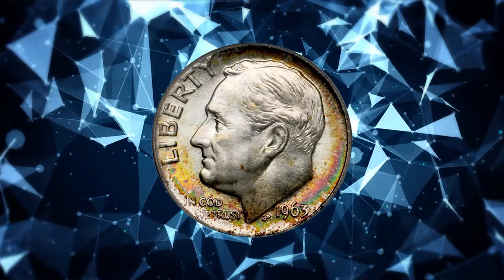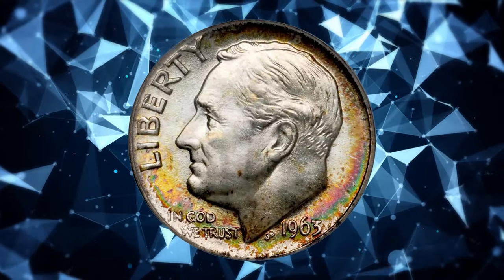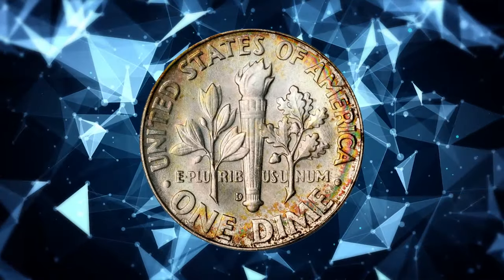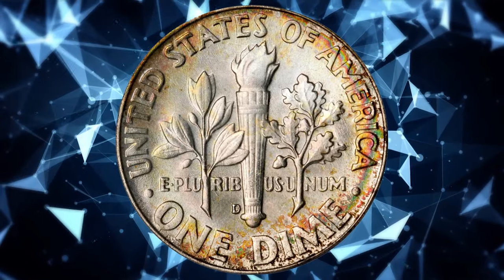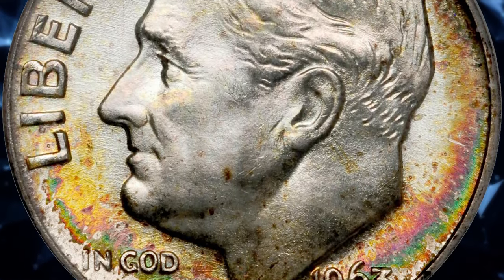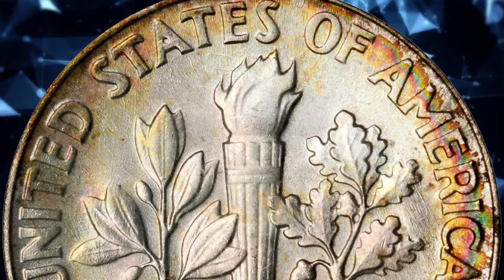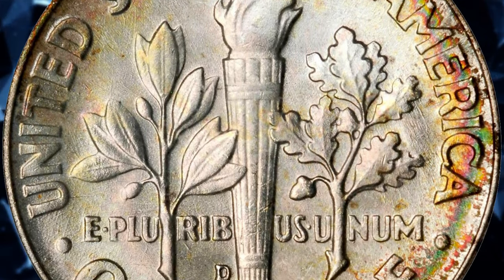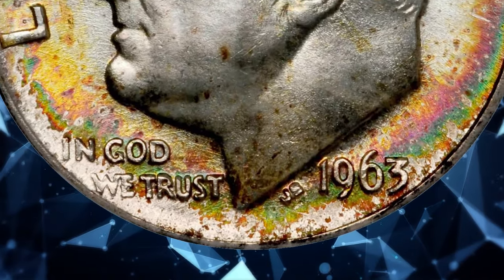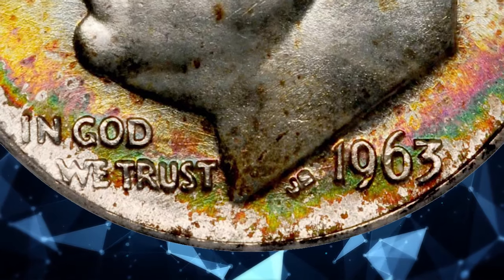Number 5: 1963-D Roosevelt Dime, graded in Mint State 67 Full Bands by PCGS. Peripheral toning in sandy orange, olive russet, and medium copper iridescence frames more or less brilliant centers for this original and conditionally rare 1963-D Roosevelt. According to PCGS, the 1963-D Roosevelt dime is very common without full bands up to about MS66 grade.